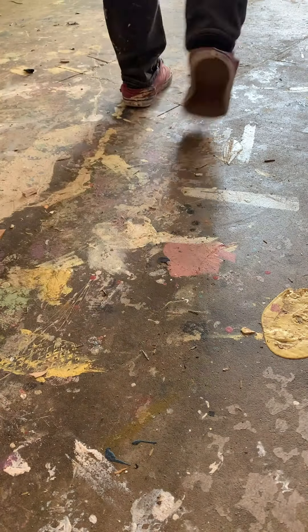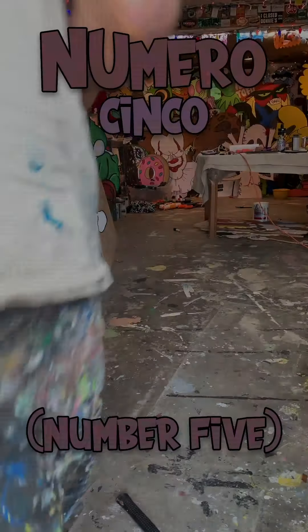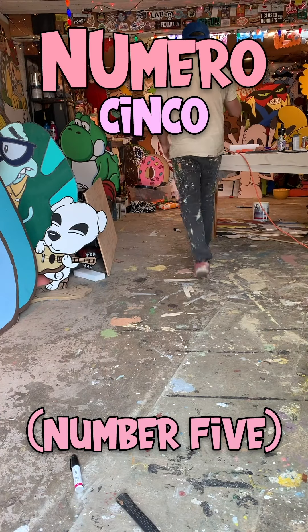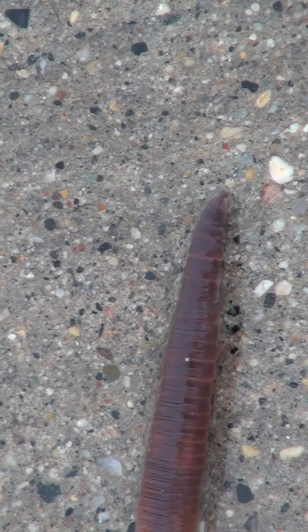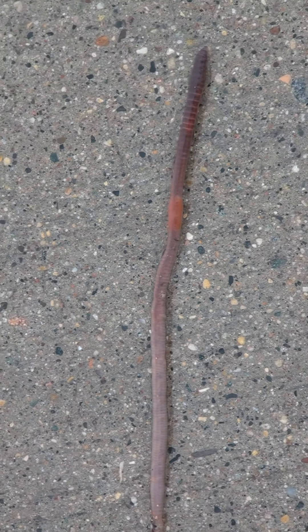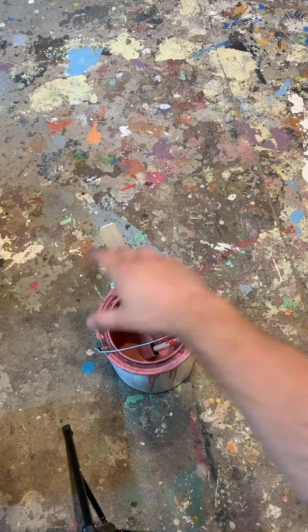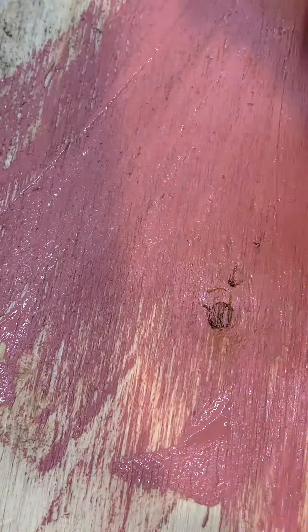We've got a lot to cover today at the Ada Zoo's Itsy Bitsy Bug Museum, so let's not waste any time. We're on to number five today — in Spanish, that's pronounced cinco. Numero cinco is the earthworm. An earthworm is an invertebrate animal with a short, non-stretchy body and no legs. It's actually a type of annelid. There are over 5,500 known species of worms in the world.